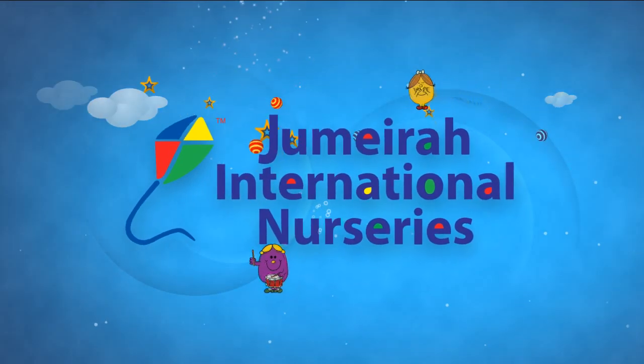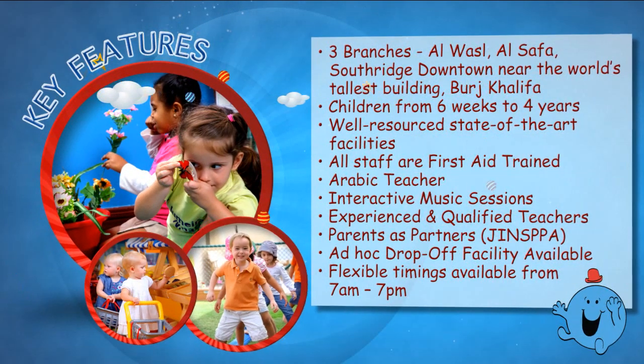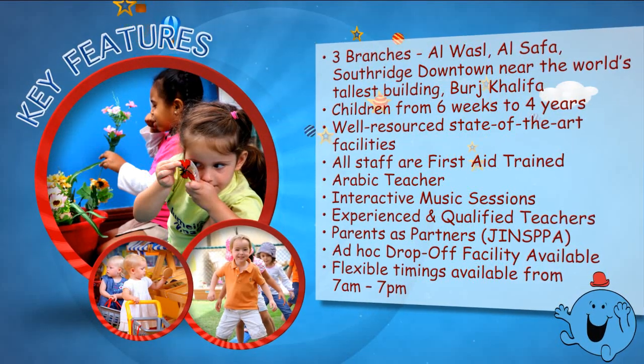Welcome to Jumeirah International Nurseries. In Dubai we have three branches: Al-Wassal, Al-Safa, and Southridge downtown near Burj Khalifa.